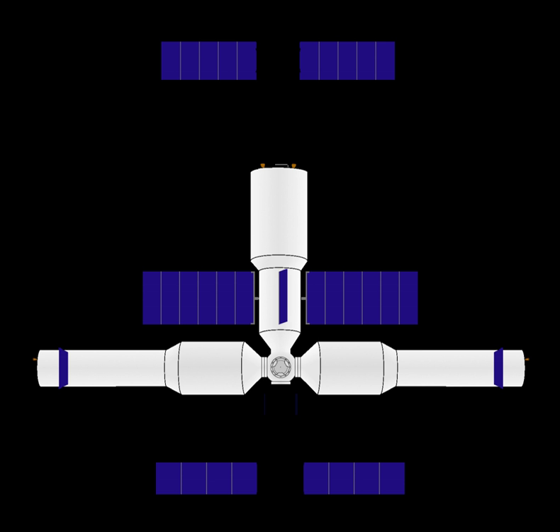The Tianhe, literally Harmony of the Heavens, code name TH, or Core Cabin Module, is the foundation element of the Chinese Space Station, as the final stage of Project 921 Tiangong Program, part of the Chinese Space Program. The CCM follows the Salyut and Almaz series, Cosmos 557, Skylab, Mir, ISS, and Tiangong-1 and Tiangong-2 space stations.